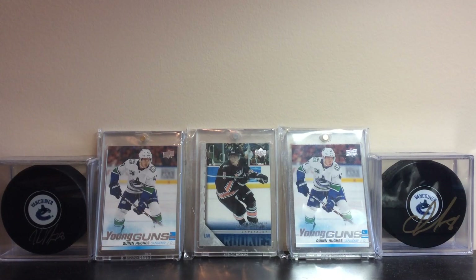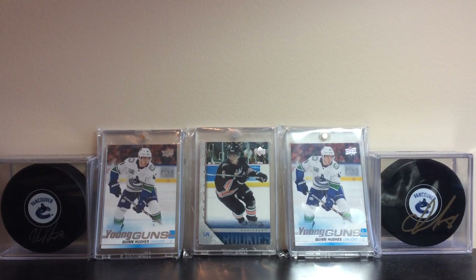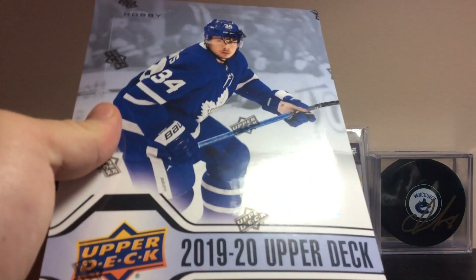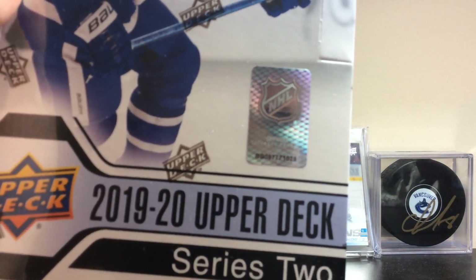Hey everyone, it's NoxFound167 here coming back with another video. Hope you guys are having a nice day. Today we've got a super awesome break — the 2019-20 Upper Deck Series 2 Hobby Box from my LCS. Super happy to get it on release day.